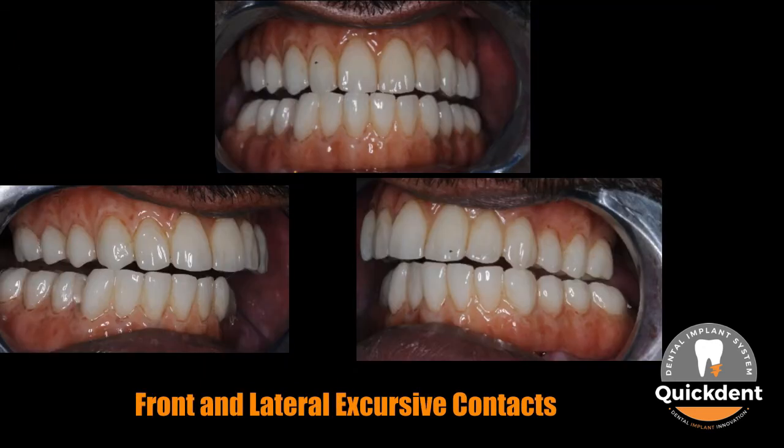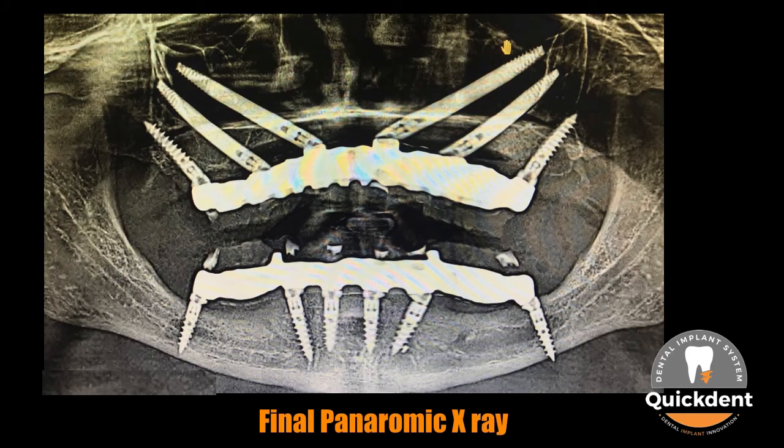As occlusion is one of the key elements in success, all favorable contacts were created and then checked for interferences in right and left lateral excursion and anterior excursion as well. That is how the atrophied jaw was restored with immediate loading in just 5 days.